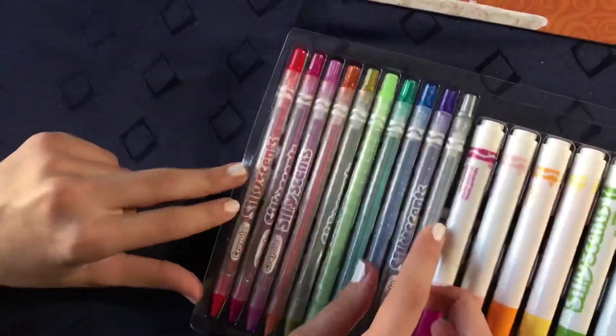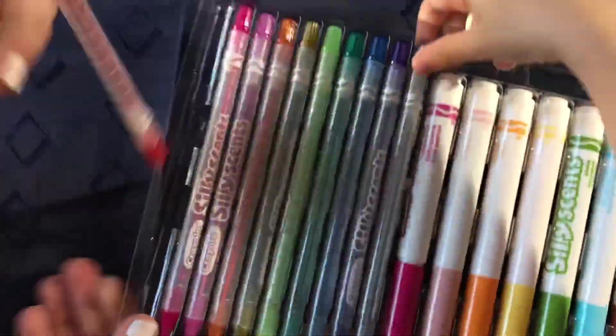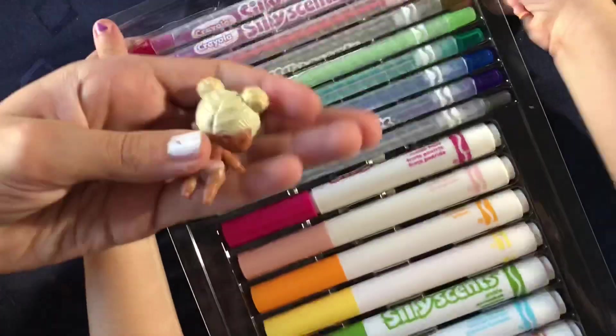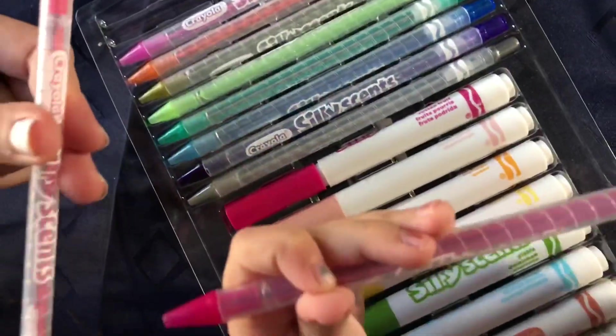Now let's get our twistables — our tiny ones. Let me just pop them out. I'll take the red one out. I want to take the green one out. It doesn't say anything on it. I think it's not scented. Or is it? Can we smell? Mmm. It smells delicious. I like this twistable.